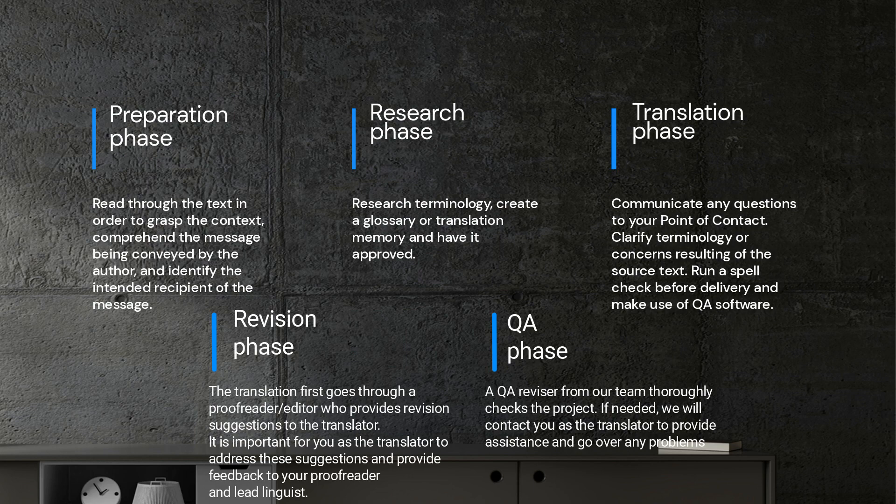Prior to commencing any translation task, we always advise our colleagues to peruse the source file. Although the file may be loaded onto a CAT tool, it is essential to take a few minutes to read through the text in order to grasp the context, comprehend the message being conveyed by the author, and identify the intended recipient of the message. This ensures that the translation is carried out in the appropriate tone and cultural context.